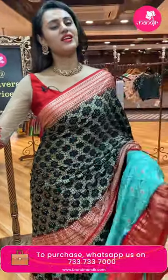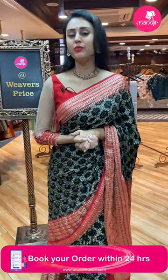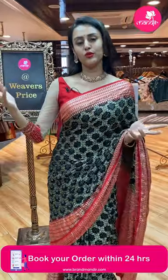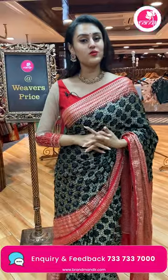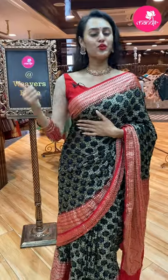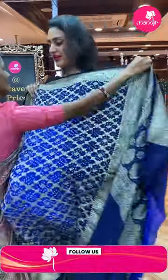As you all know, we have a website called www.brandmandir.com — please do visit the website immediately after the live so you can explore a lot of collections. On the website, you get to see all the collections according to your choices and preferences, and you will get great deals and offers. So immediately after the live, go check the website!